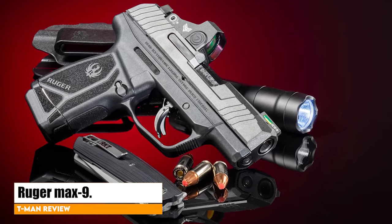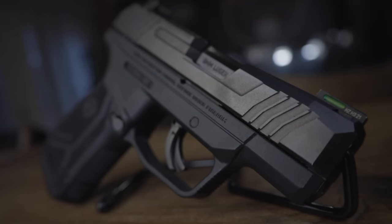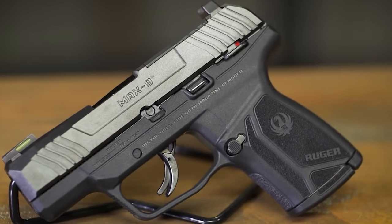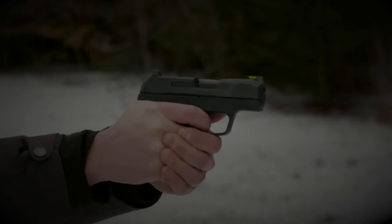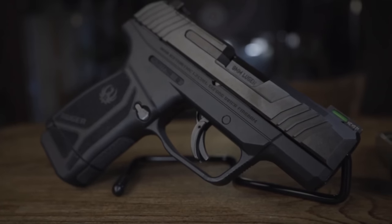Ruger Max 9. In 2021, Ruger created an impressive entry in the micro-compact market with the Max 9. This optics-ready, 12-round capacity, 9mm pistol has a slim profile and was designed for concealment. In the subcompact everyday carry pistol market, the Ruger Max 9 is one of the smallest, lightest 9mm options available.